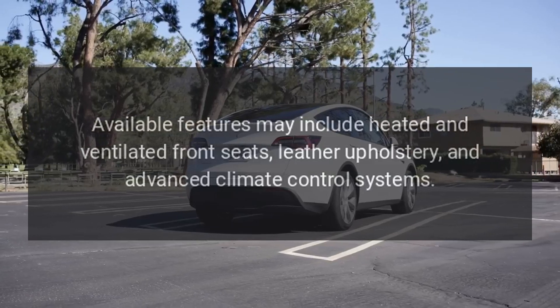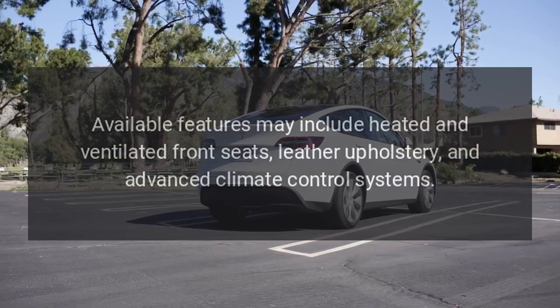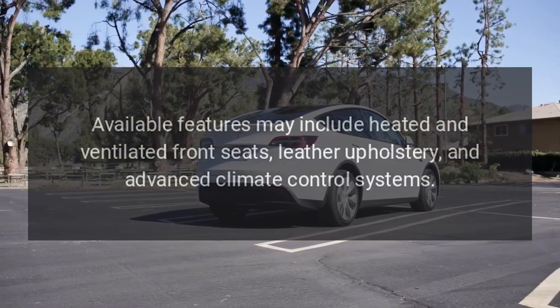Available features may include heated and ventilated front seats, leather upholstery, and advanced climate control systems.